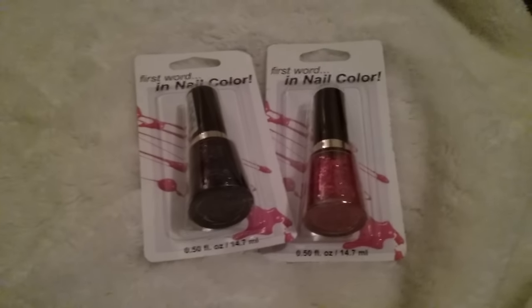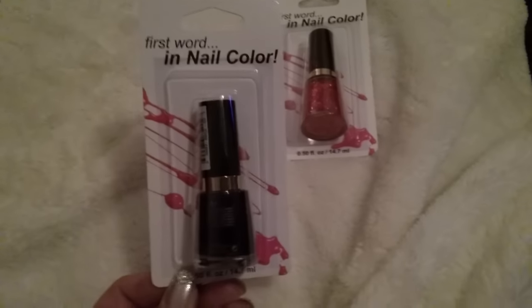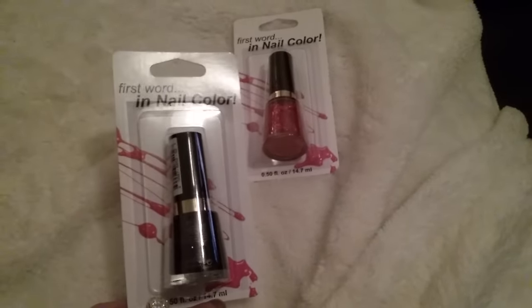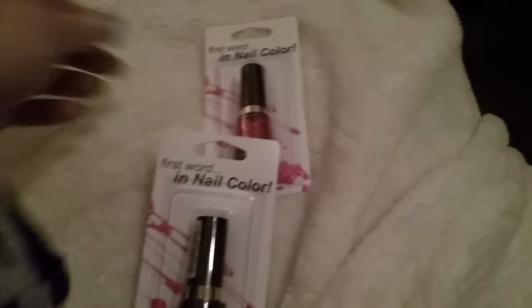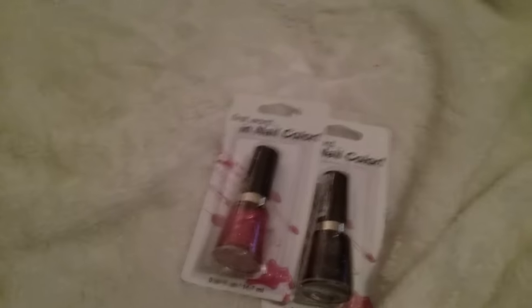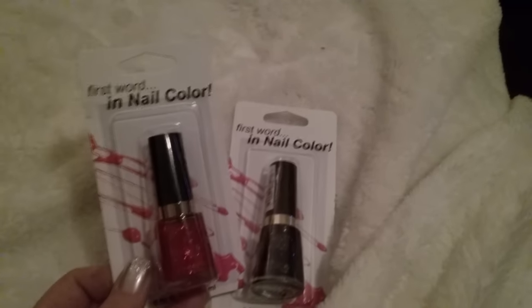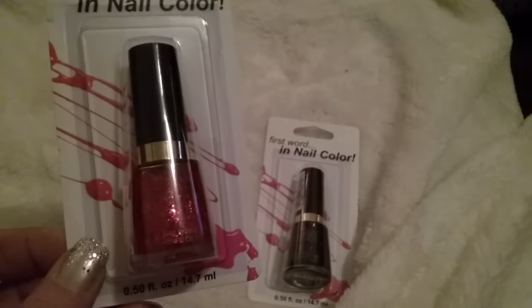Hi guys, I have a quick Dollar Tree haul for you. I went to a Dollar Tree closest to me that I haven't been to in a while, so I figured I'd do a little walk around. They didn't have too much of anything — they still haven't even put out Valentine's Day items, which I can't complain about since it's December, but all the other stores are putting out Valentine's Day stuff.